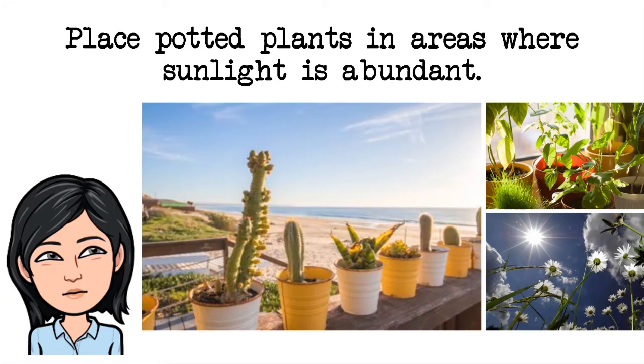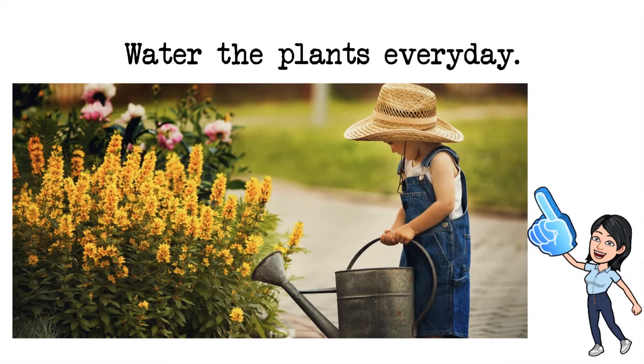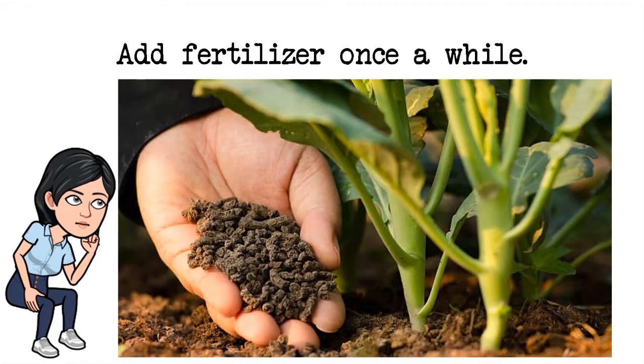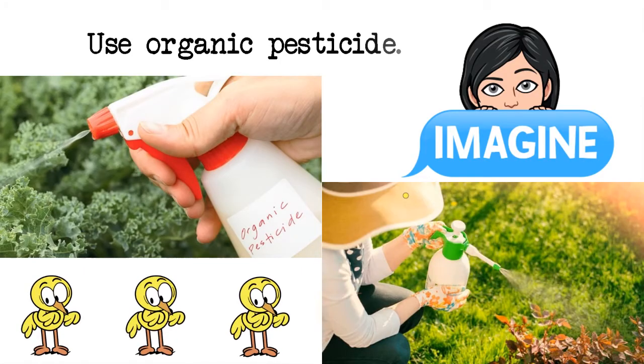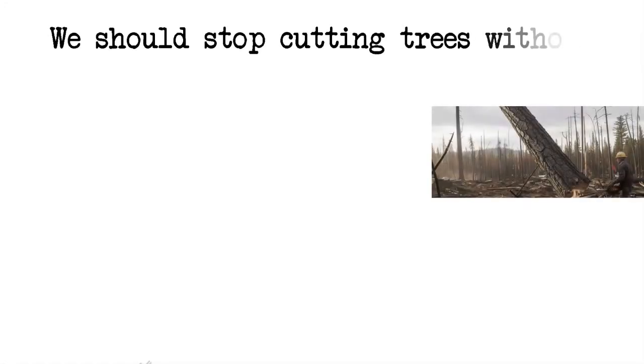First, place potted plants in areas where sunlight is abundant. Second, water the plants every day. Third, add fertilizer once in a while. Fourth, use organic pesticide. Fifth, we should prevent forest fires. And lastly, we should stop cutting trees without replacing them.